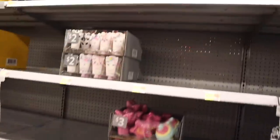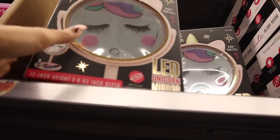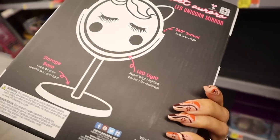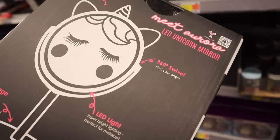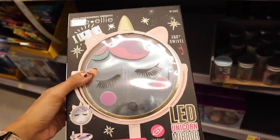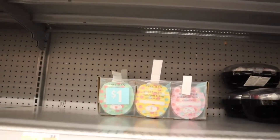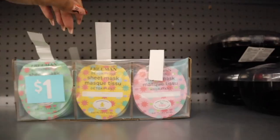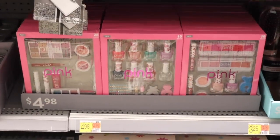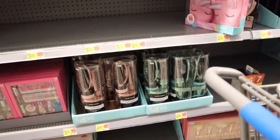Look over here — a unicorn LED mirror that's USB powered. It reminds me of a Five Below mirror but better because it lights up. It has super bright lighting, a 360 swivel, and a storage base. They also have a cat one and a rose gold one. Down here they still have one-dollar sheet masks — so cute. We didn't see this one at the other Walmart, so every location is different.